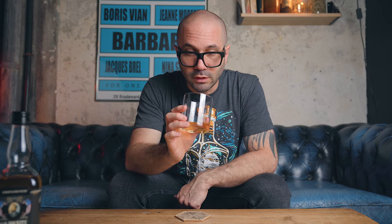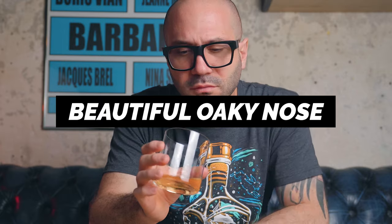The nose is nice, it's really oaky. Probably the thing that we hear the most in a bourbon or whiskey tasting — beautiful oaky nose. It's true, there's a nice oaky nose. My friends, for $14.69, I think we're going to make some pretty cool cocktails. So now let's go to the bar and give this one a try in some classics and see how it goes.